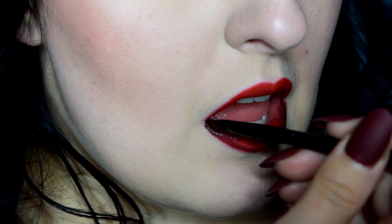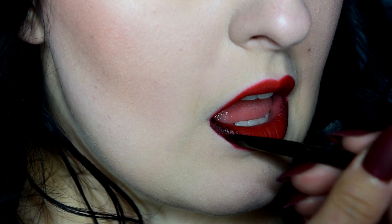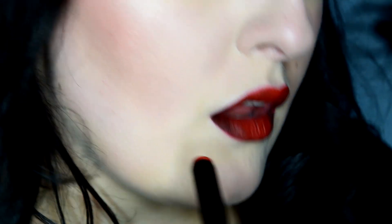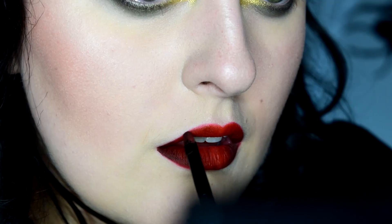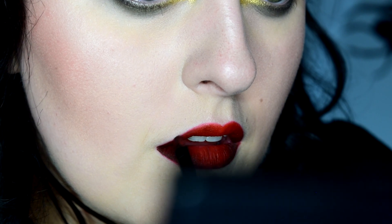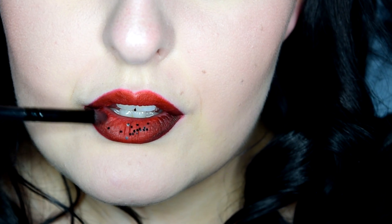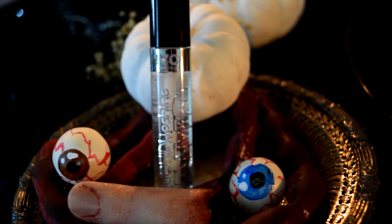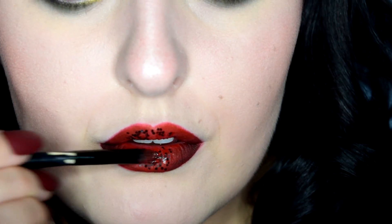I then used some black glitter and applied that to my lips. To make it stick better if you're not using a super liquidy lipstick, mix the glitter in with some gloss. However, if you're adding glitter to your lips like I did, just so you know it's gonna transfer onto any drinks you may have at dinner.